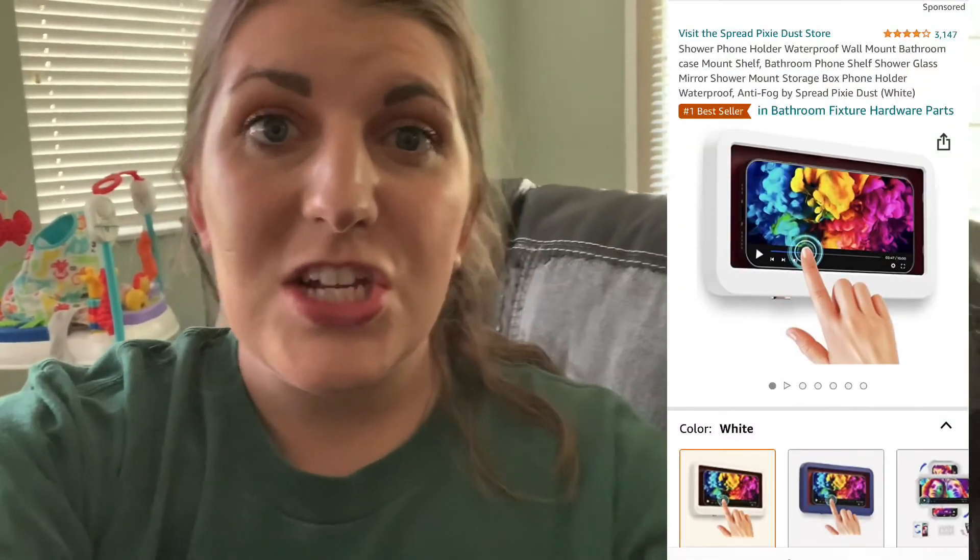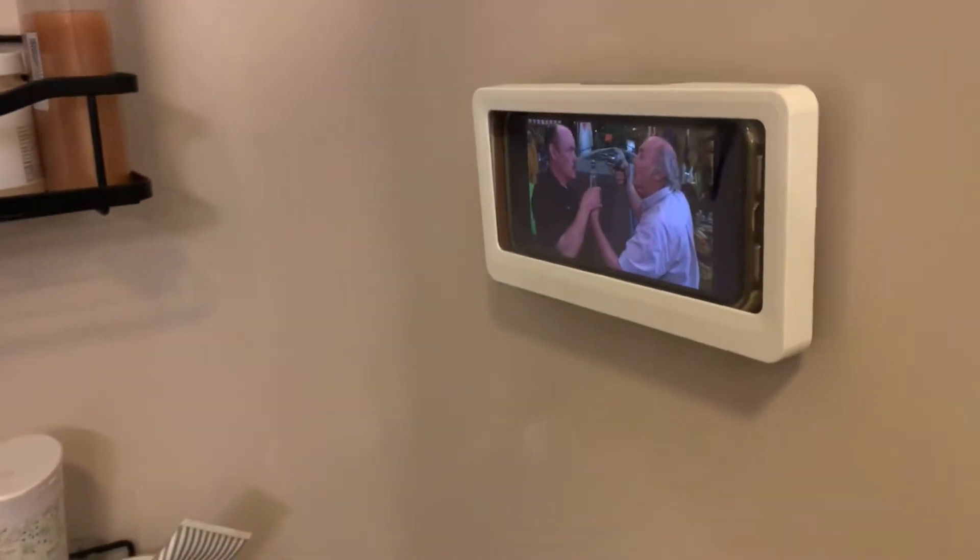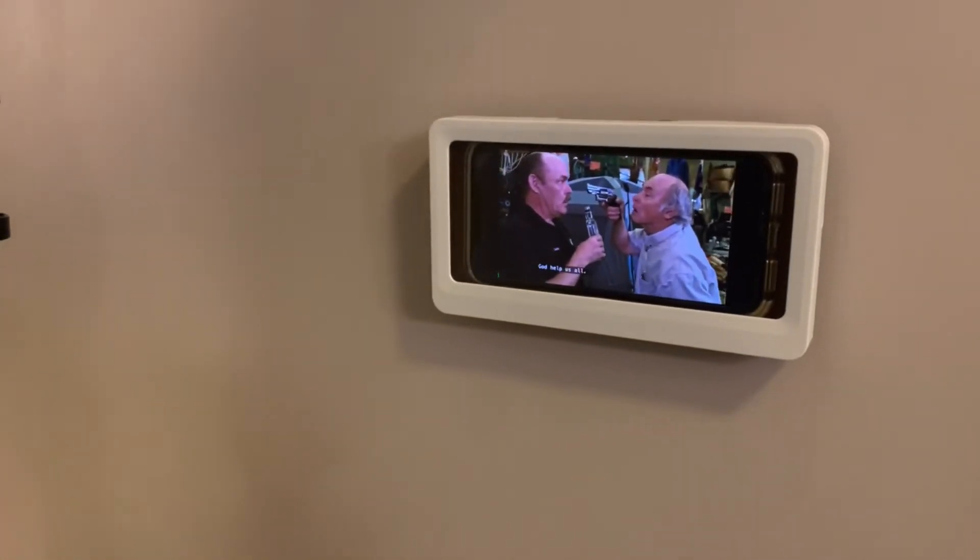Sitting here editing, I realized I only mentioned nine things and left something out, so the tenth item is my shower phone mount — a waterproof phone mount. I use it every day in the shower to watch YouTube, Netflix, or Hulu. You can hear pretty well in there and you can touch the screen through it.